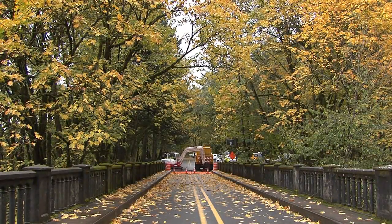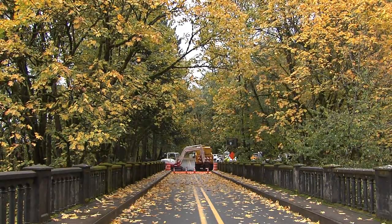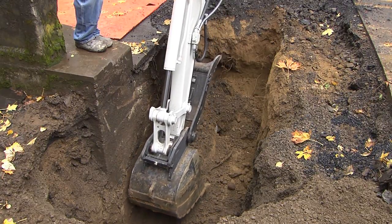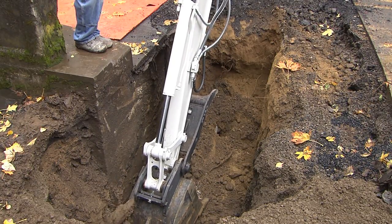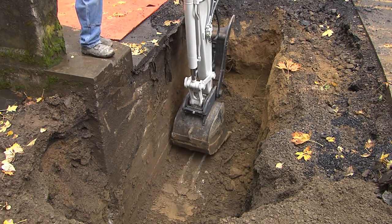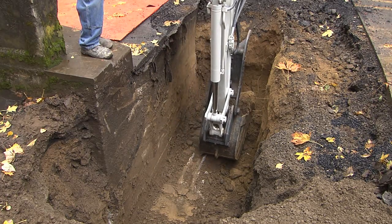The first item we addressed was the soft loamy soil that was used at the abutment. The crews had to dig down and locate the exact edge of a lower concrete spreader beam and be able to drive sheet pile next to it. The spreader beam started 5 feet down and continued for another 3 feet.